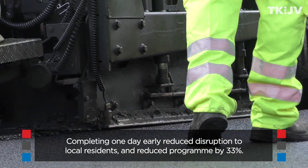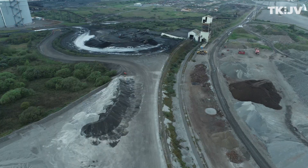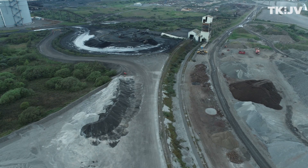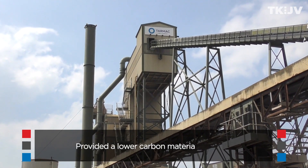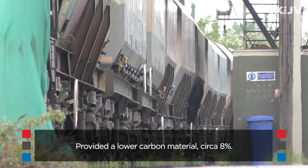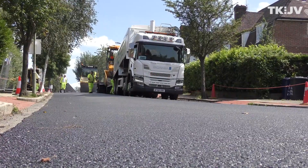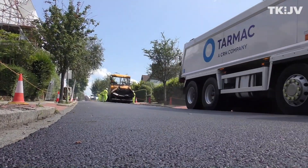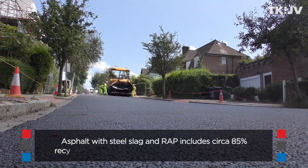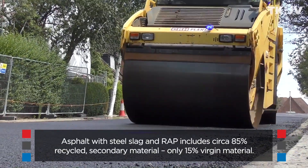The principal aggregate contained in this material is steel slag, which we process at the Port Talbot steelworks in South Wales and then distribute to various points around the country, including our big asphalt plant at Hayes. It is railed up, so we don't transport it by truck — it's much more efficient and environmentally friendly to use the railway, taking 1,500 tons per train.